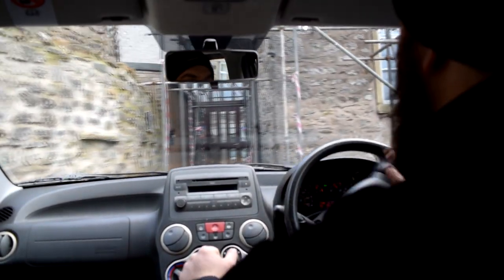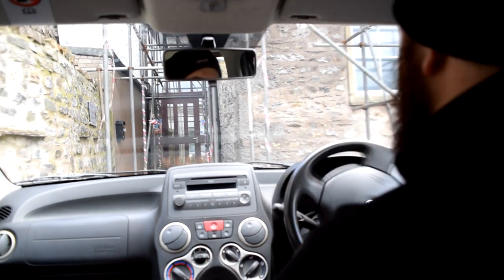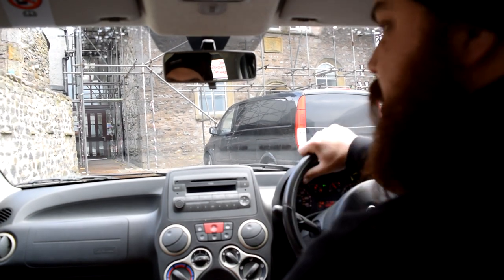Straight in. Oh, but I want to go in the space behind. Look at that — so light, so smooth.